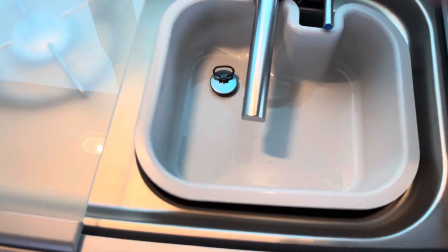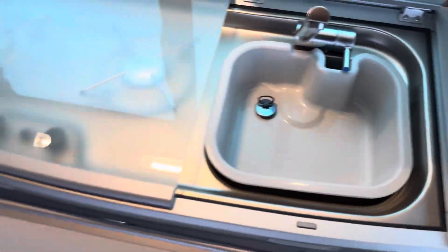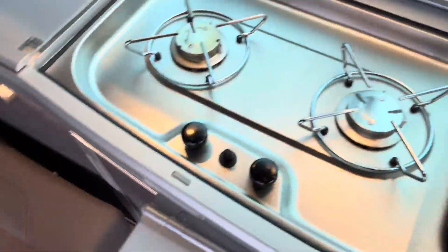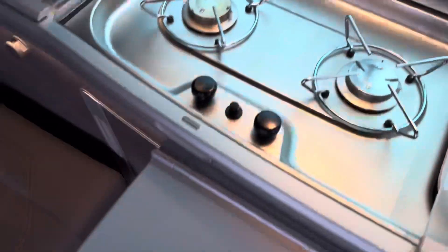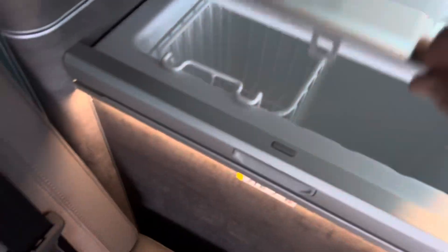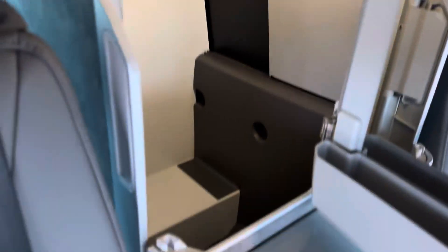Here is your sink with the split-screen top. You've got the oven — we will provide a gas bottle with it as well. And you've got your fridge, as you'd expect. Everything has illuminating storage including the wardrobe.